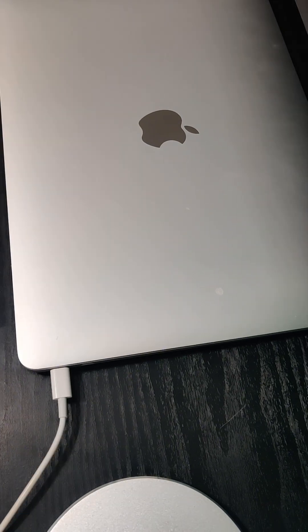After multiple tests and observations, I've noticed that the chime occurs when my MacBook is fully charged and plugged in. Luckily, there is a way to fix it.